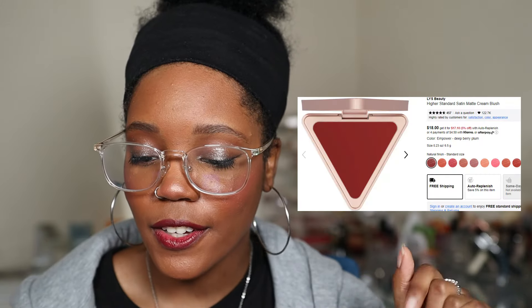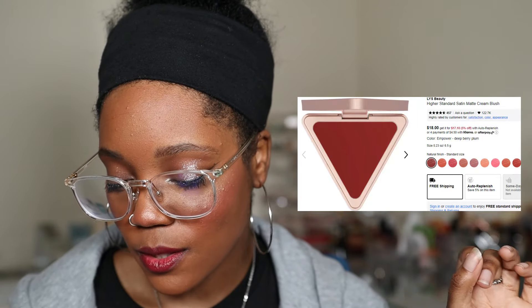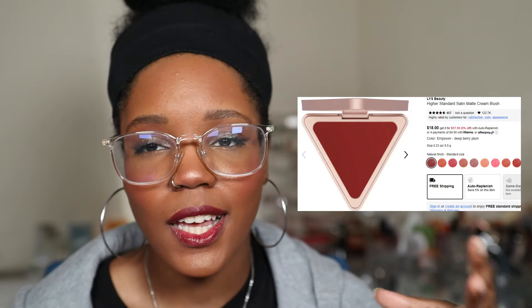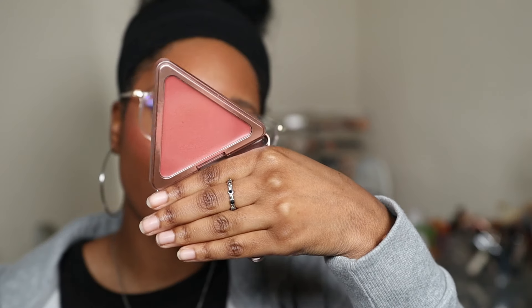Next up we have the LYS Beauty High Standard Satin Matte Cream Blush. I'm wearing one today. The one I've been wanting is in Empower, described as a deep berry plum. It looks so pretty — it's giving rich, muted, great for fall but also everyday. I love the texture of it and the way you can build it up. I love that it's satin but matte at the same time. I definitely want more shades in this. The packaging on this brand is so beautiful.